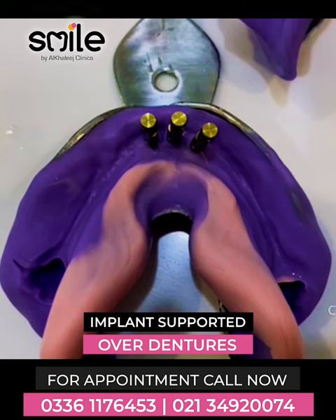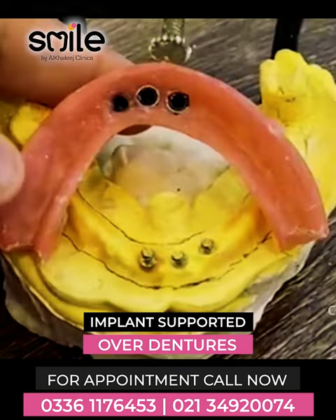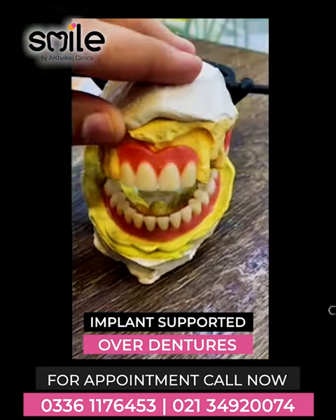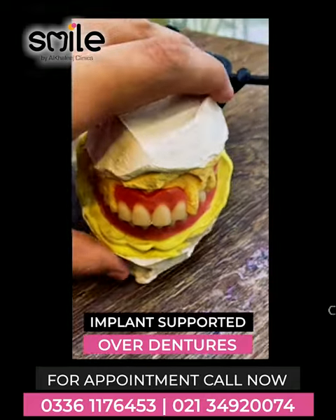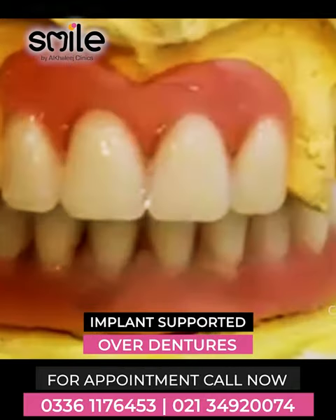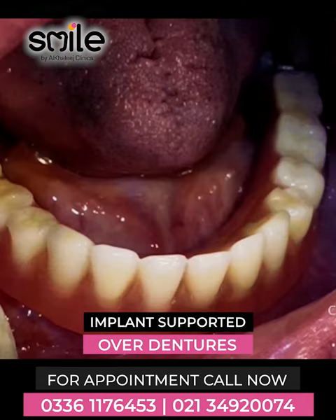Generally, what we do is place pillars in the anterior zone. There are small, 3.5mm mini implants which we place in the jaw. The dentures, which were previously mobile, can now be fixed — and this is what the patient wants.